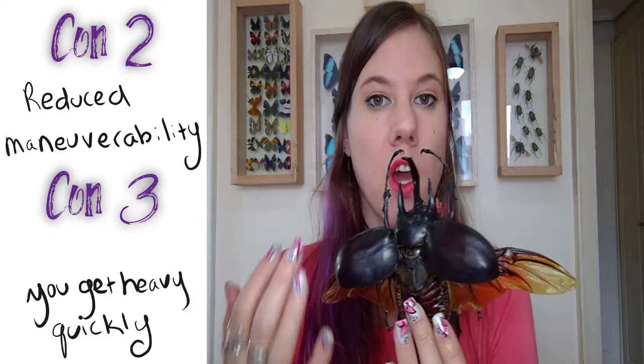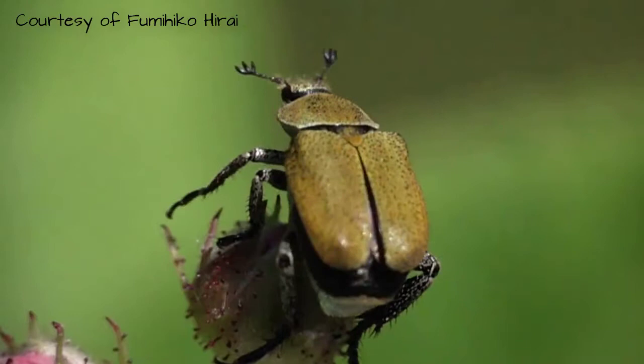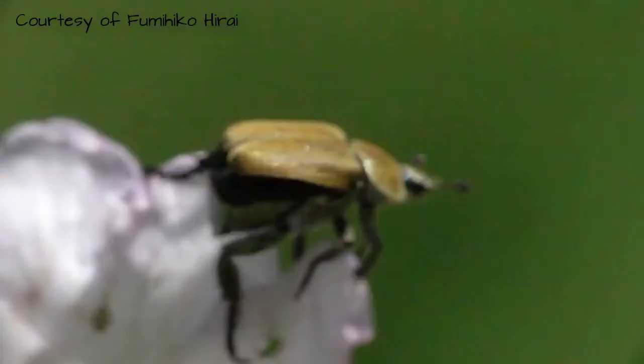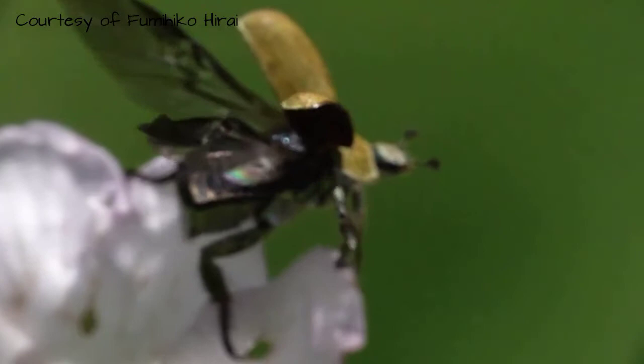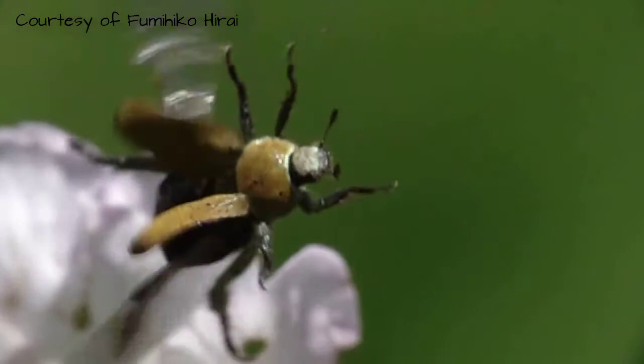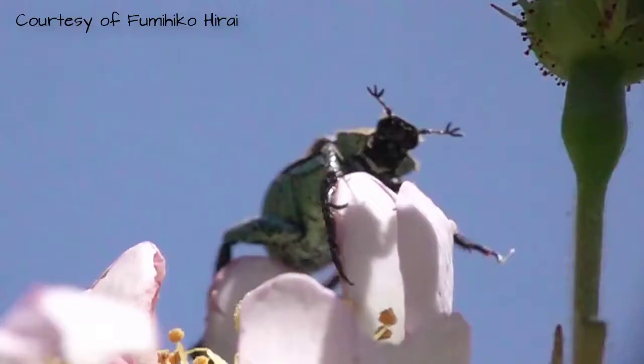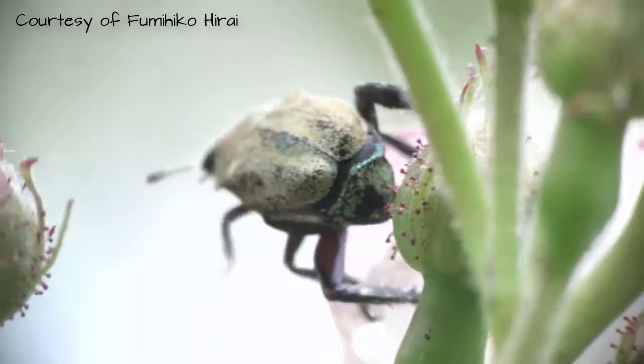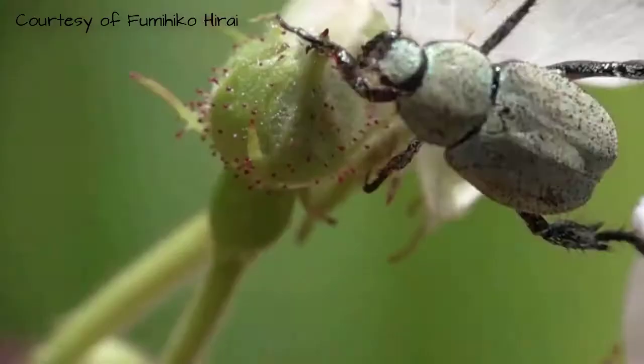A lot of people ask how beetles fly, because the forewing has been hardened into a hard shell as a protective covering. The answer is twofold: one, with their hind wings, and two, poorly — very poorly. Many beetles just buzz around and crash into things. People who hear these beetles alive say they sound like a helicopter coming in; they just crash-land into the lodge or the light. Your maneuverability isn't great and you crash a lot with these big thick exoskeletons.